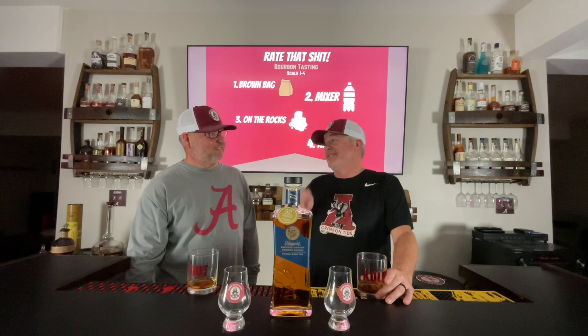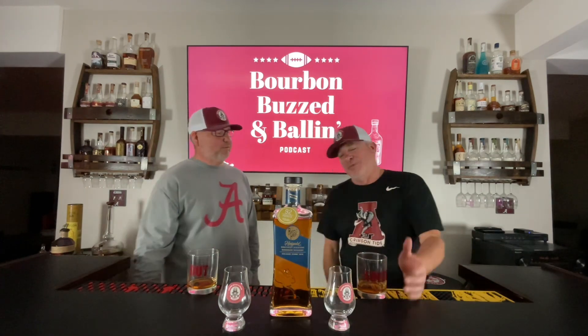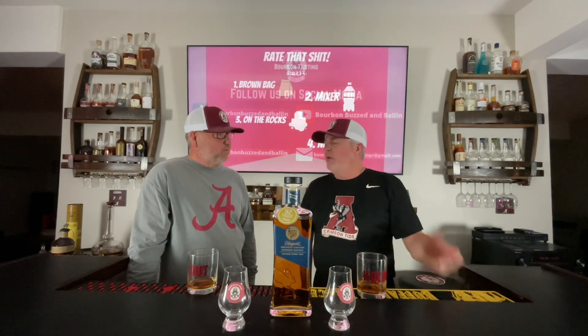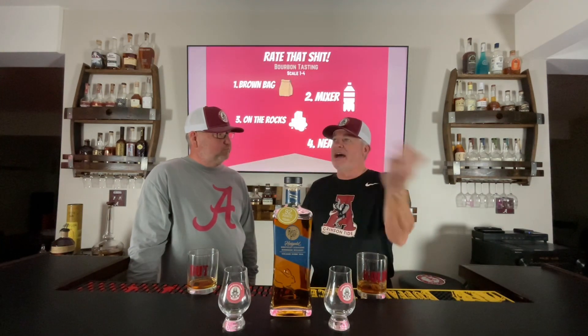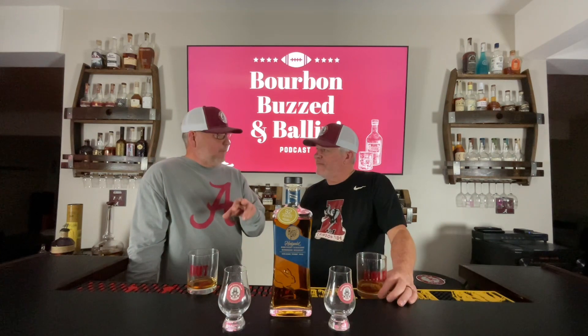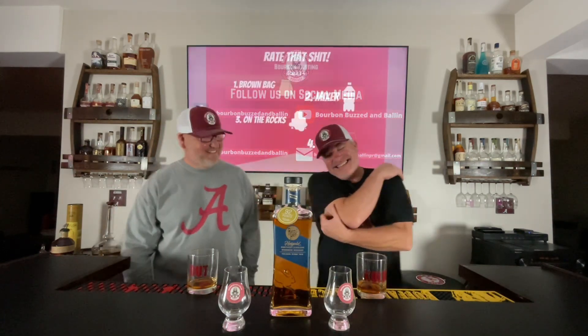How many more of these do we have? We got two more. Next week we'll do the full rye — it's 95% rye, so that's going old school bird. Then we'll do the sherry cask the following week. Maybe after that we'll do some rankings or a couple more comparison episodes. We talked about putting the whole Rabbit Hole lineup up and doing a blind test, but they're so unique within themselves I'm not sure it's worth it.